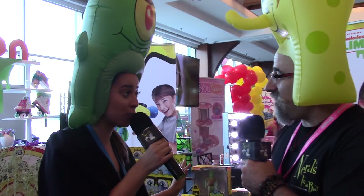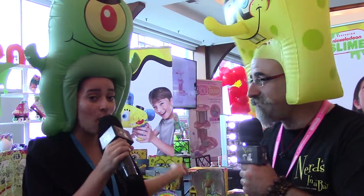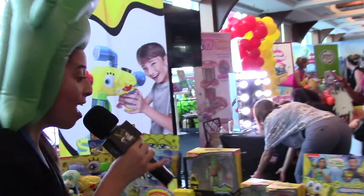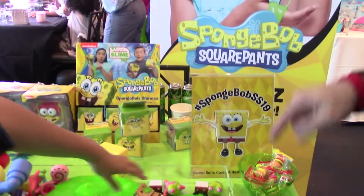It's his 20th anniversary — 20 years of SpongeBob in July! I'm just nerding out over this. This whole line is brand new, dedicated to the 20 years of SpongeBob, and we have a little bit of everything for everyone, from slime products to more.